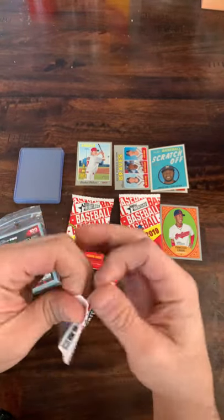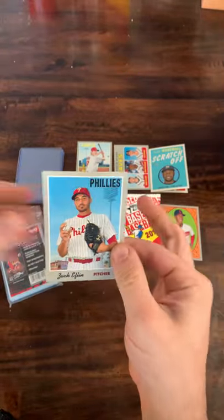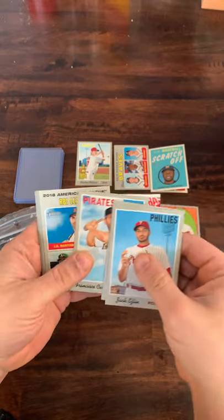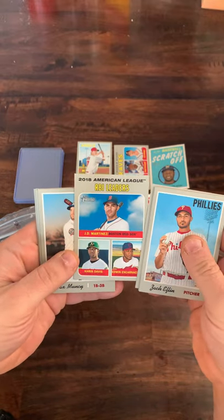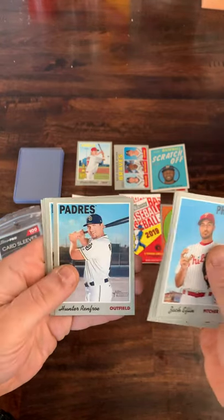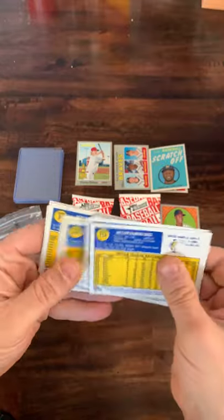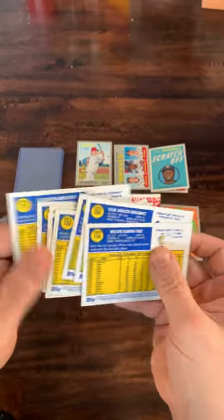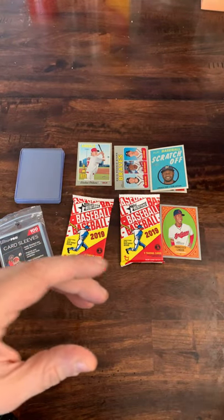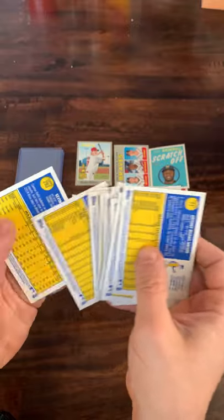Next pack up, looking for some of those big names. We got Zach Eflin, Russell Martin, Francisco Cervelli. An RBI Leaders card from the American League — Edwin Encarnacion, Chris Davis, and JD Martinez. Max Muncy, Hunter Renfroe, Jesse Winker, Cesar Hernandez, and Nelson Cruz. Checking the back of the previous pack for high numbers — nothing in there.